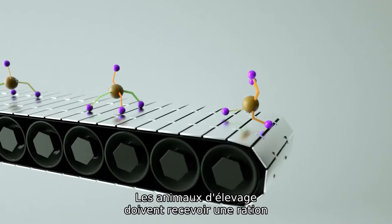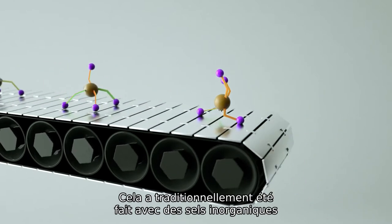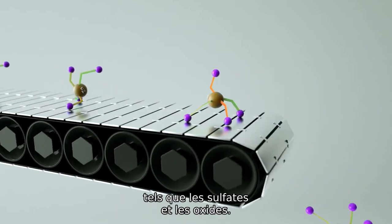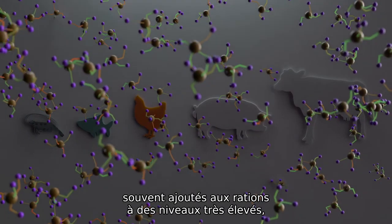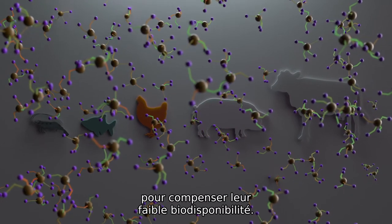Livestock animals must have their diet supplemented with trace minerals. This has traditionally been done with inorganic salts, such as sulfates and oxides. Due to their low cost, inorganic minerals are often supplemented into animal diets at very high levels to overcome their poor bioavailability.